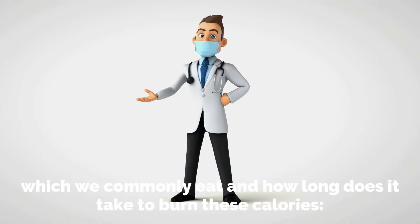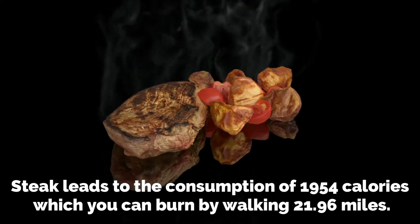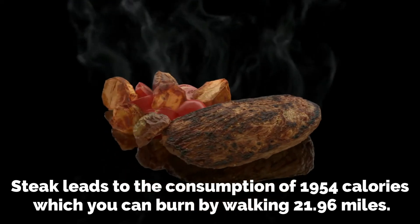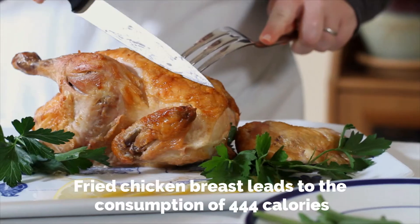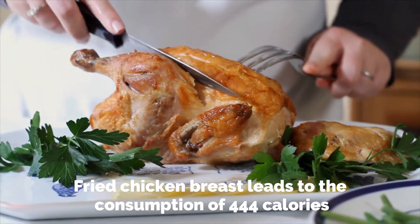Have a look at the following junk foods and how long it takes to burn their calories. Steak leads to the consumption of 1,954 calories, which you can burn by walking for 21.96 miles. Fried chicken breast leads to the consumption of 444 calories, which you can burn through 65 minutes on a stationary bike.